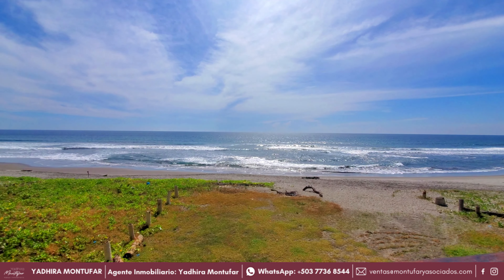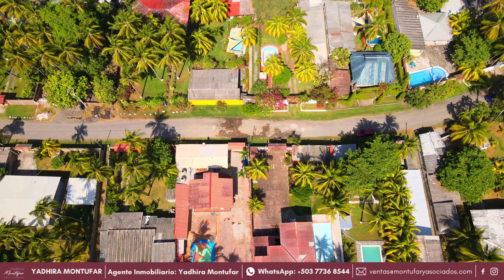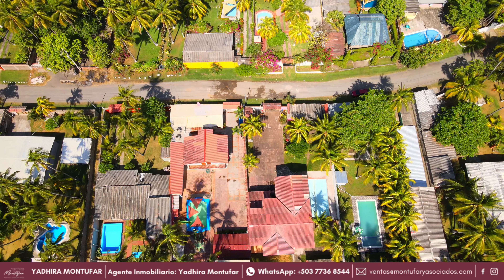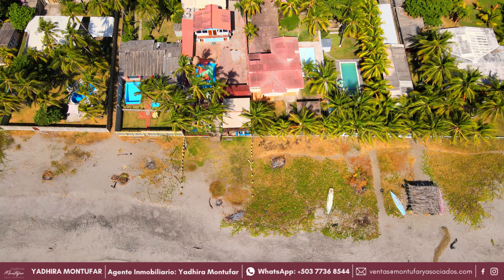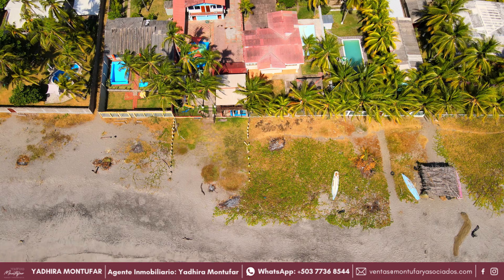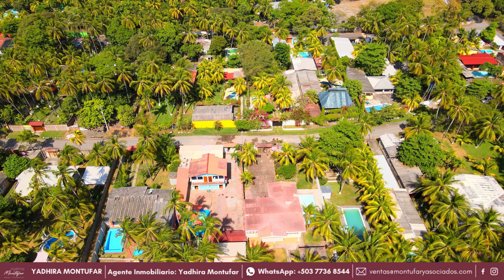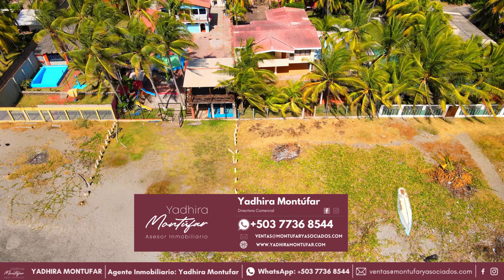Acabamos de ver un rancho de playa que se encuentra en San Diego, en el Departamento de la Libertad, aquí en El Salvador. Cuenta con un área de terreno de 1,940 varas cuadradas, capacidad para 25 personas, 6 habitaciones, área de estacionamiento para 10 vehículos, piscina y zona de entretenimiento con bar acuático, rancho amaquero de madera con vista al mar, y todo esto por una inversión de $315,000. Si necesitas más información, puedes comunicarte con Yadira Montúfar al +503-7736-8544, quien te puede ayudar con asesoría profesional para vender o comprar una propiedad aquí en El Salvador.